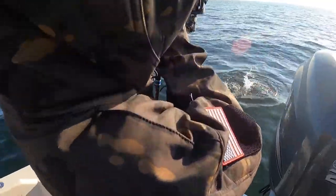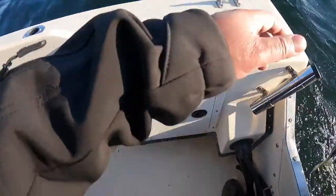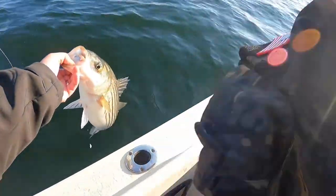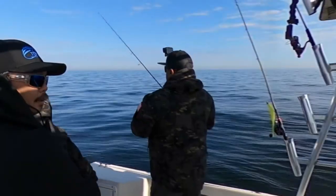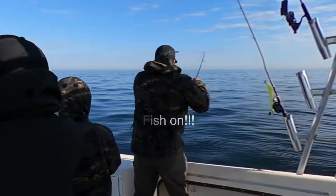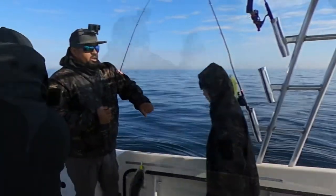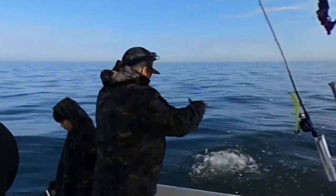Oh yeah, it's like a cookie cutter! Good job buddy! You've got the touch now. There we go — middle fish, look at that, so many fish! Whoo, yep!